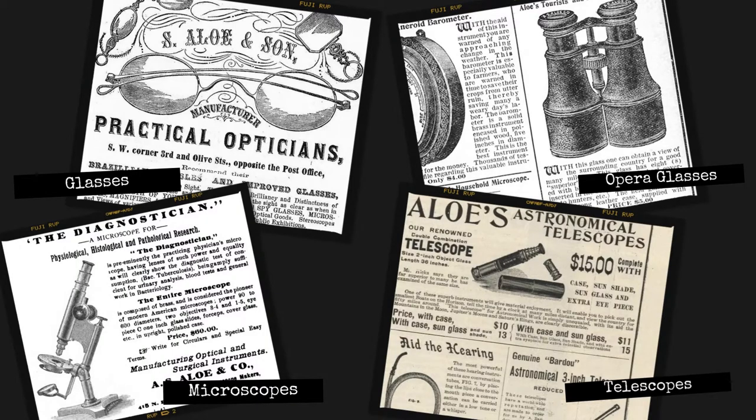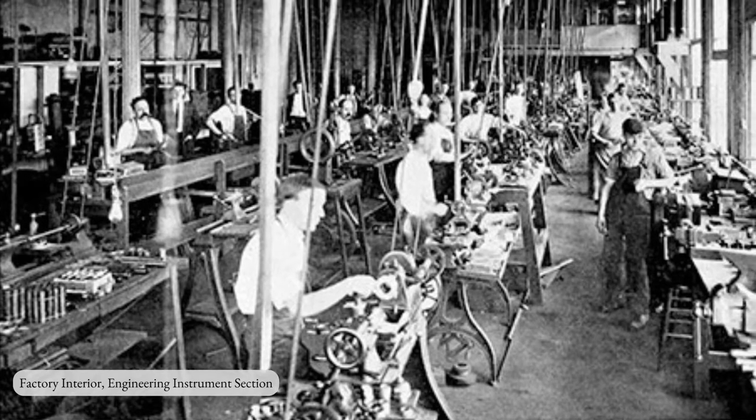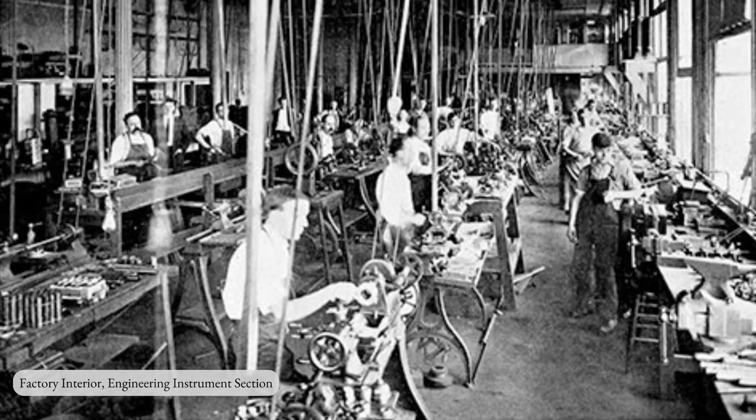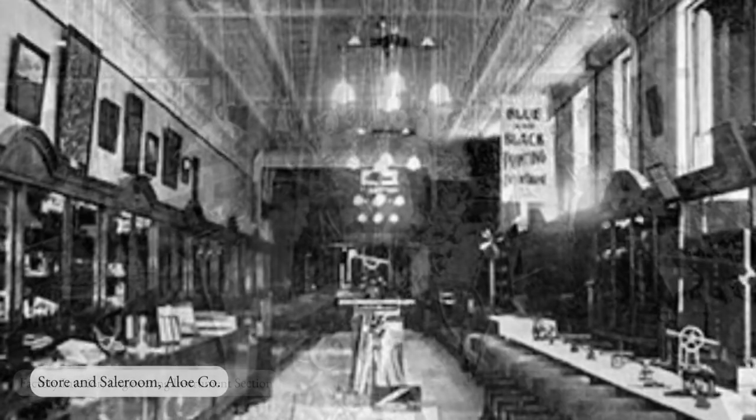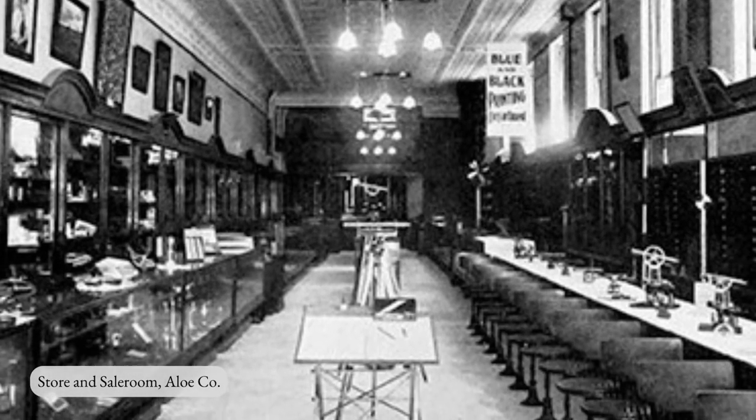After a brief partnership with William Herdstein from 1880 to 1885, A.S. Allo went back into business for himself and began selling various medical equipment. What is most fascinating about the A.S. Allo Company is Albert's son, Louis Allo.